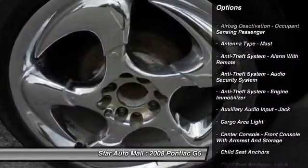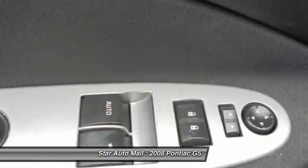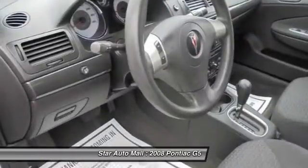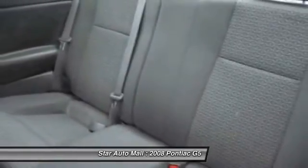Here are some of this vehicle's great options: front air conditioning, AM-FM stereo radio, clock, power windows, daytime running lights, cargo area light, tachometer, reading lights, single disc in-dash CD player, and tinted glass.